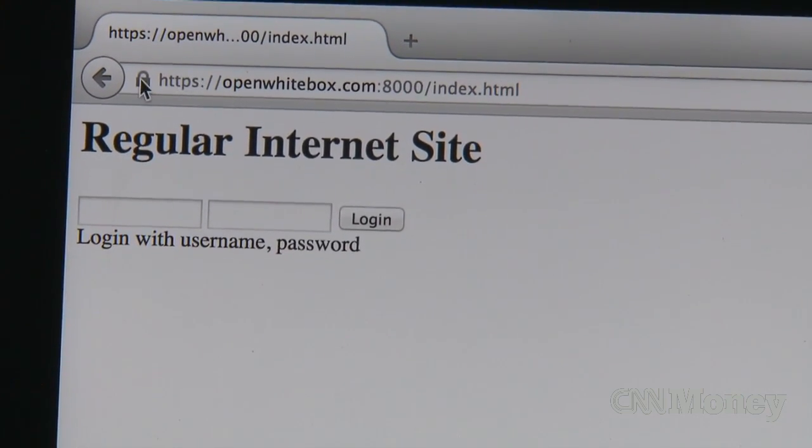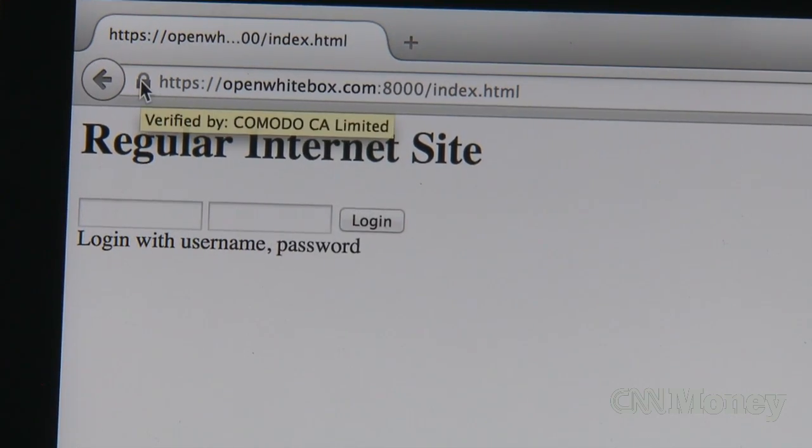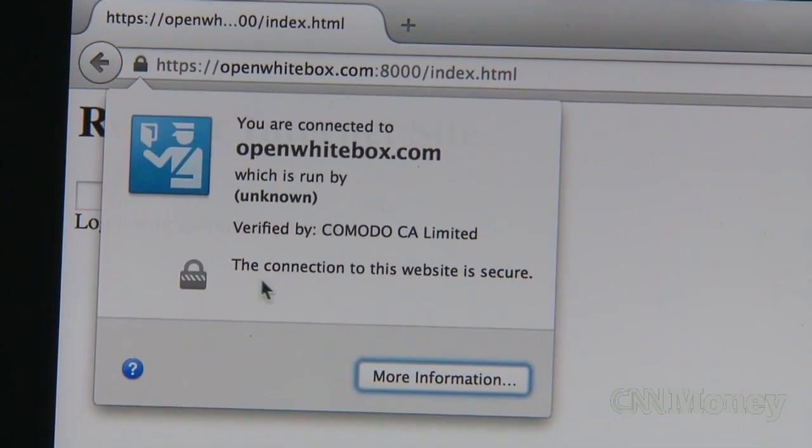If you type your username and password, you can see there's a lock icon — it's fully encrypted — and you click login. That lock icon means SSL. It means just between you and the website, all the data is encrypted, and nobody listening in your coffee shop or on your ISP will be able to read it or figure out what it is.